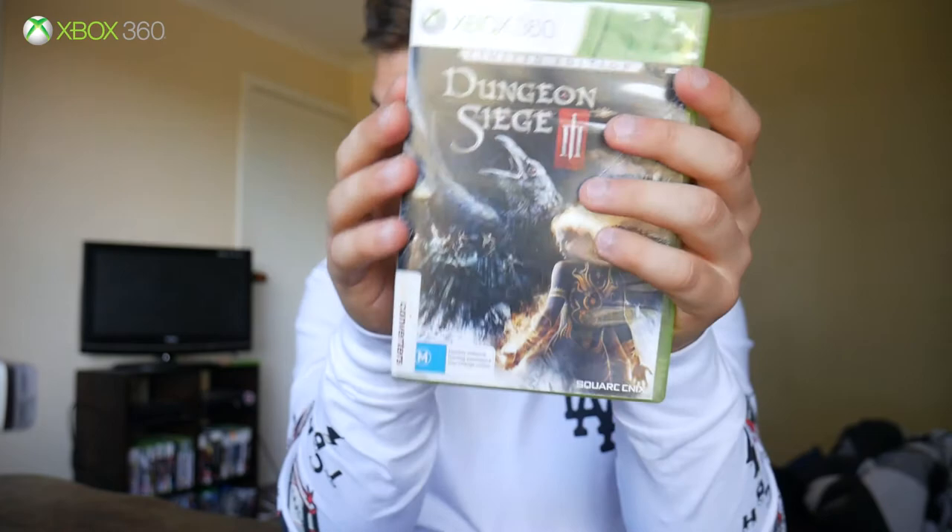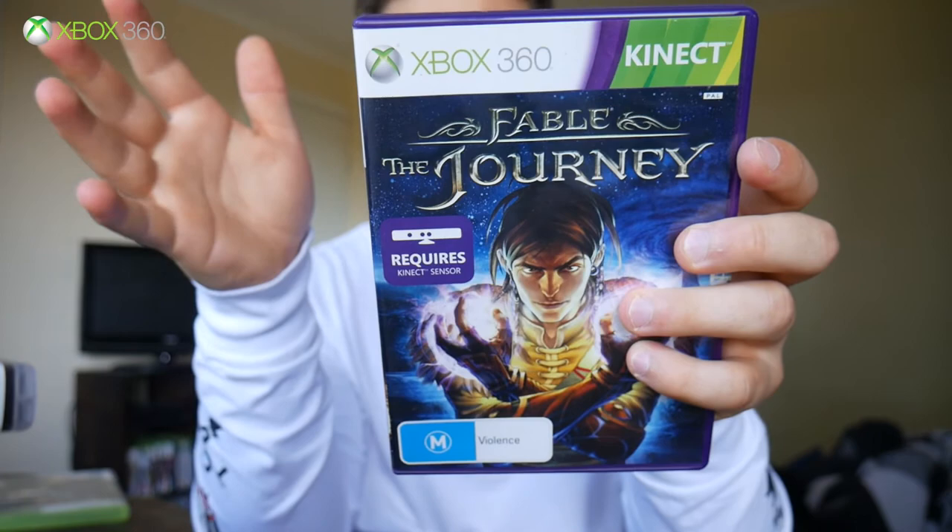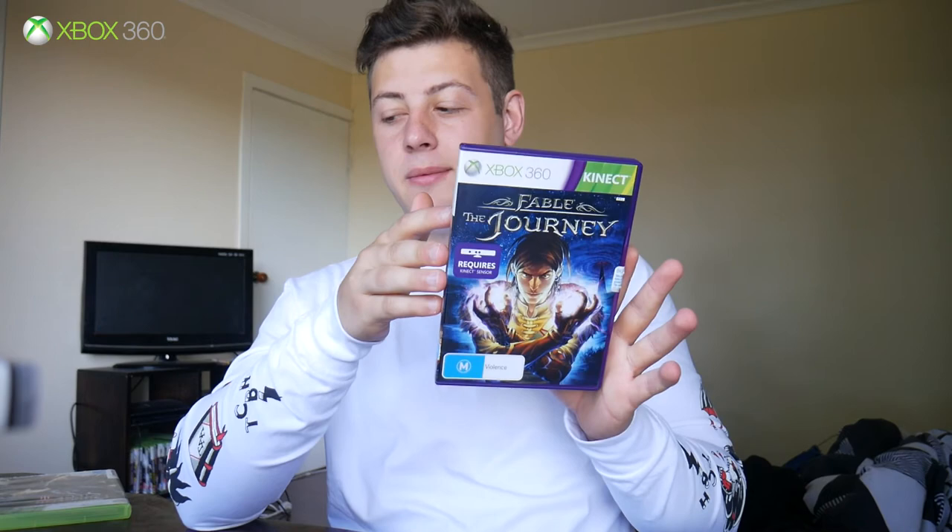And finally we have an Xbox 360 Kinect game — Fable: The Journey. I love the Fable franchise but I'm really worried about its future; they cancelled Fable Legends and this is one of the latest releases. It's not integral to the main games — you play as a carriage driver in an on-rail shooter style, using your hand to shoot magic balls and lightning attacks. Honestly I probably wouldn't have bought this one if it wasn't Fable, but there we go.